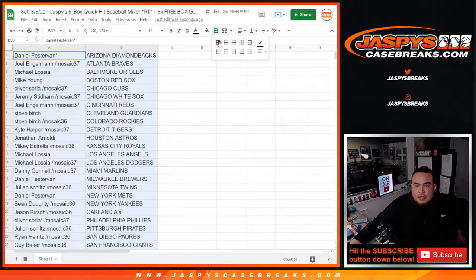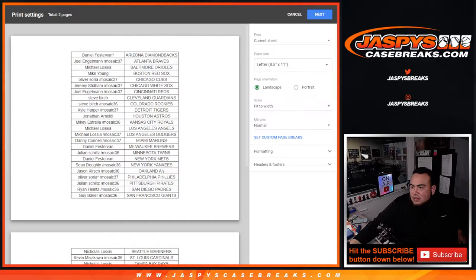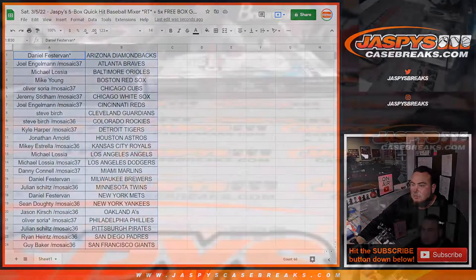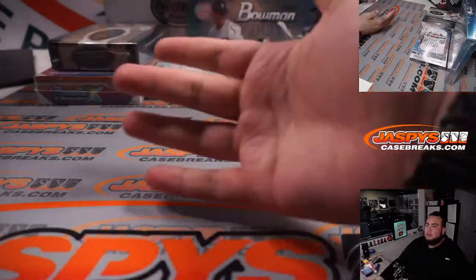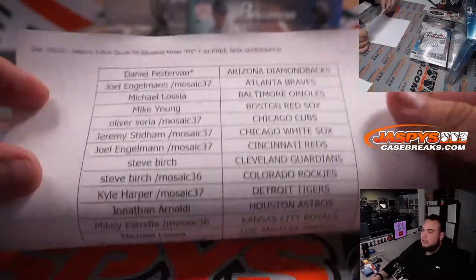Alright, I'm going to pause the video, see if there's any trades, and if not, we'll come back and rip this. Alright, welcome back guys. Here we go, there's the boxes there, it's a quick hit five box mixer. We'll start off with the Ben Baller Chrome, and then we'll work our way to the more higher end stuff.